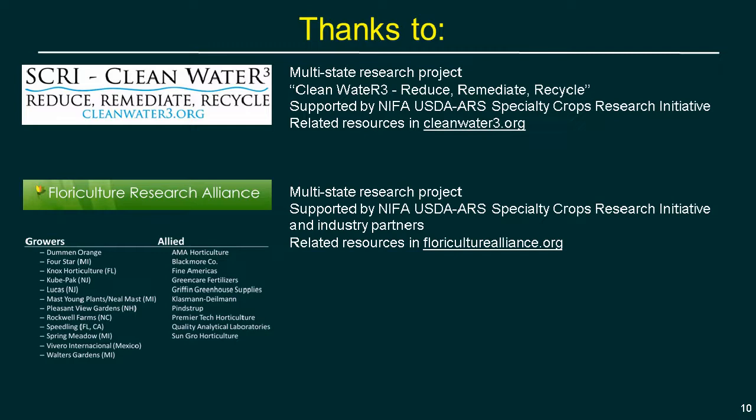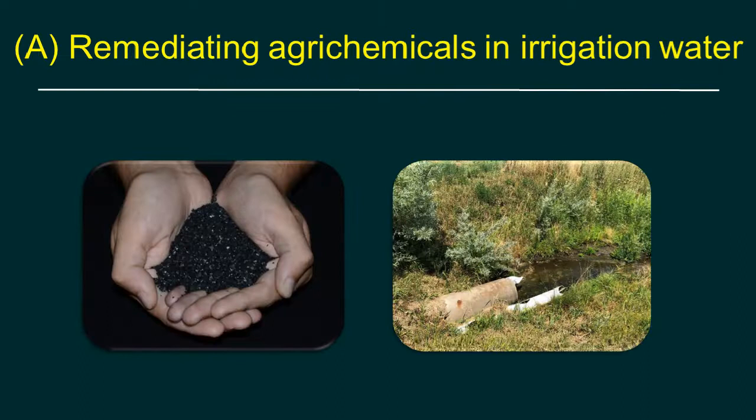Thanks go to Clean Water 3 — with a website at cleanwater3.org with resources related to today's topics — and the Floriculture Research Alliance, whose member list includes elite growers and allied companies providing both funding and research priorities. Special shout-out to American Floral Endowment and Horticultural Research Institute, two industry partners who help promote this type of funding.